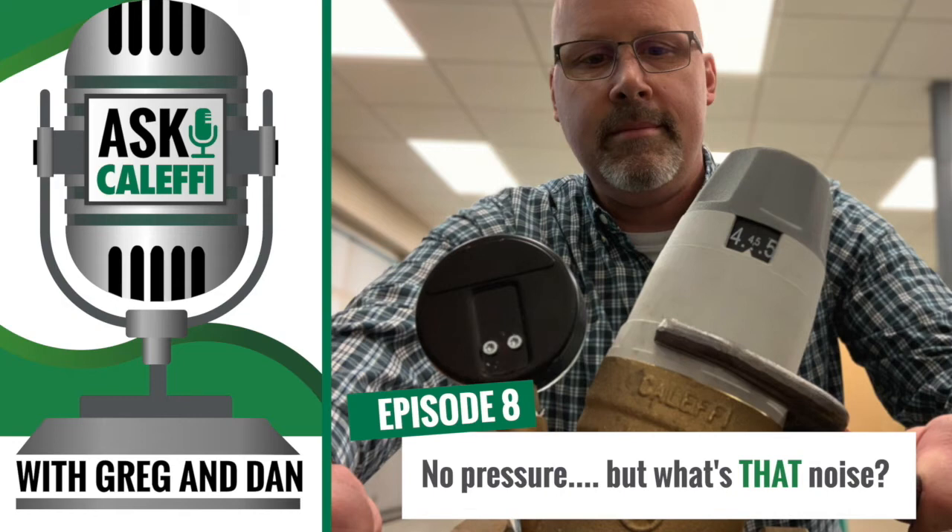Welcome back to the Ask Kalefi podcast. I'm Greg Tubbs, your host, and I've got Dan Perkus here with me. Welcome back, everybody. Today we're going to talk about PRVs.